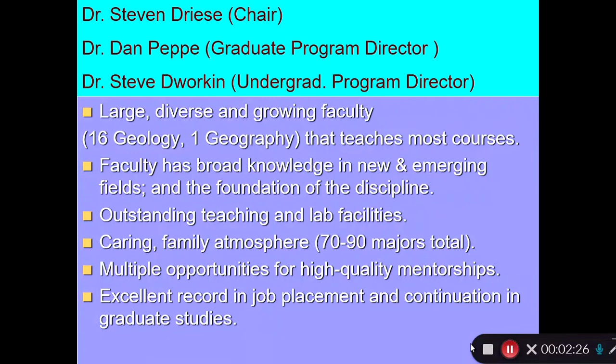Dan Pepe is our graduate program director. He's involved in graduate research and the grad students, and he is an expert on leaves — he's a paleobotanist. And I'm the undergraduate program director. As I mentioned, I'm a geochemist and I'm heavily involved in undergraduate education in our department.